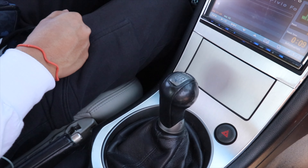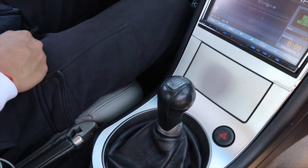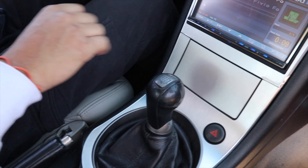Keep the downshift y'all. That is how you waste 20 bucks of gas.